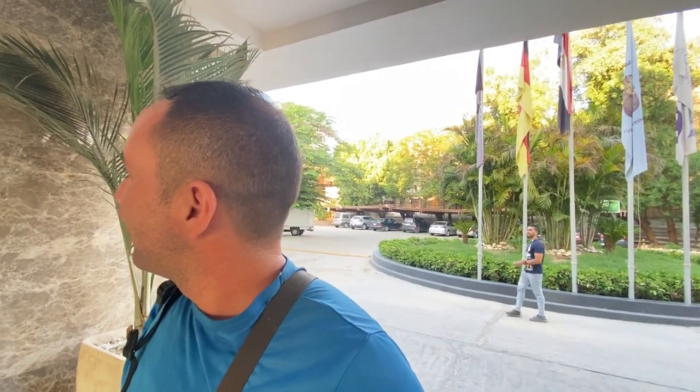Someone told me: it's the best place you have in Luxor. This one. Oh, thank you.